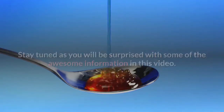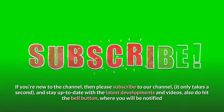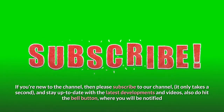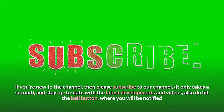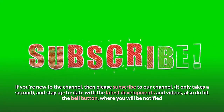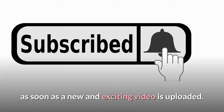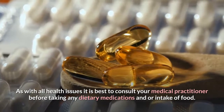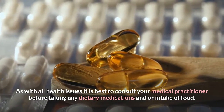Watch till the end for awesome content. If you're new to the channel, please subscribe — it only takes a second — and hit the bell button to be notified as soon as a new video is uploaded. As with all health issues, it is best to consult your medical practitioner before taking any dietary medications or intake of food.